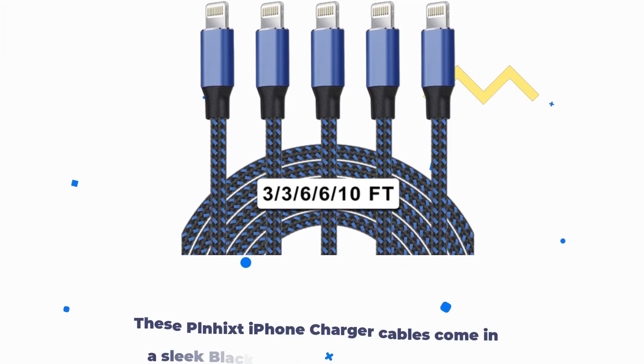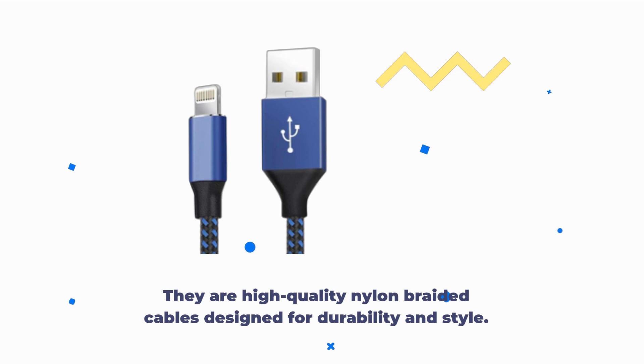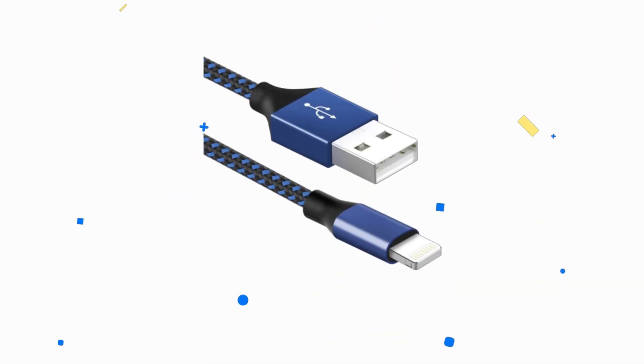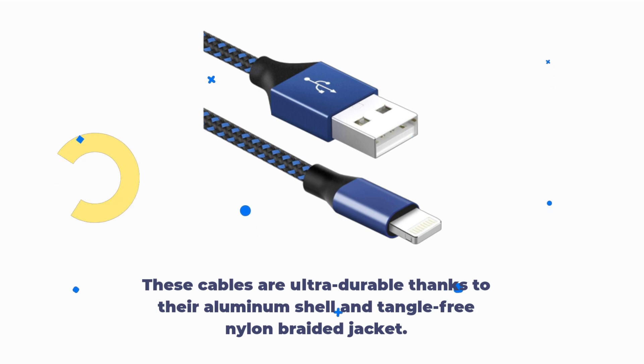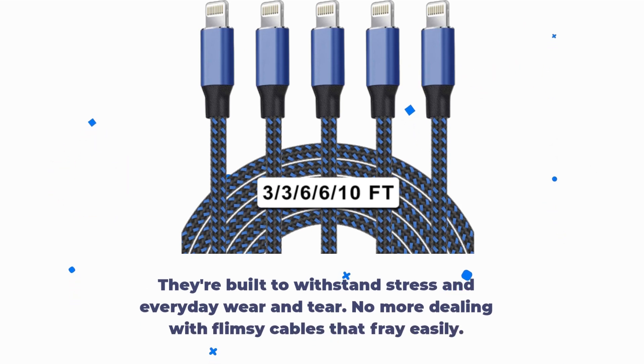These PLN-H-iXT iPhone charger cables come in a sleek black and blue color combination. They're not just about looks, though — they are high-quality nylon braided cables designed for durability and style. These cables are ultra-durable thanks to their aluminum shell and tangle-free nylon braided jacket, built to withstand stress and everyday wear and tear. No more dealing with flimsy cables that fray easily.